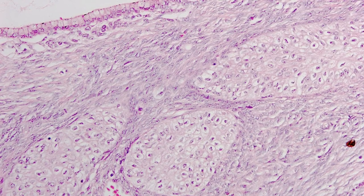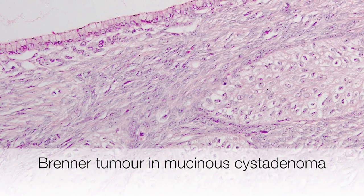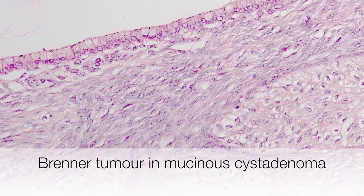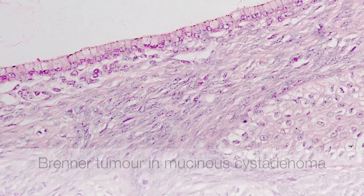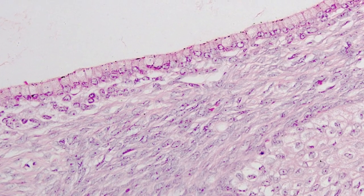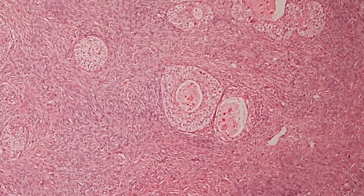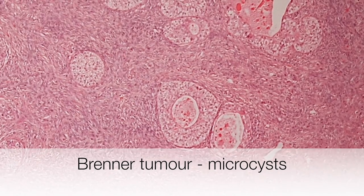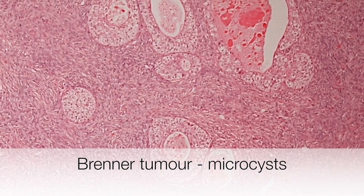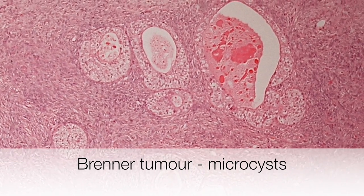If you examine the stroma of mucinous cystadenomas it is not unusual to find foci of Brenner tumours. In fact this is a Brenner tumour that has arisen in a mucinous cystadenoma, and here is the columnar mucous-secreting lining. You can also see that these nests of transitional cells contain microcysts and some contain eosinophilic secretions.